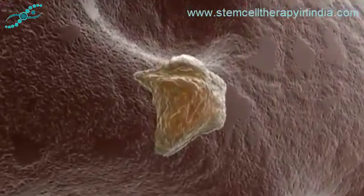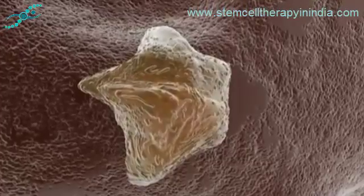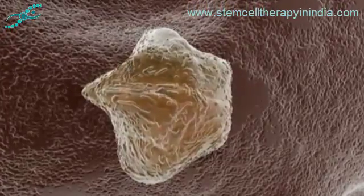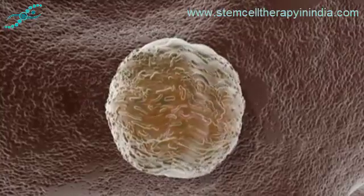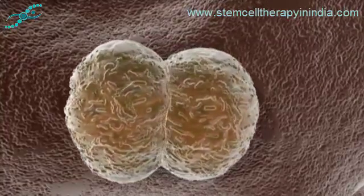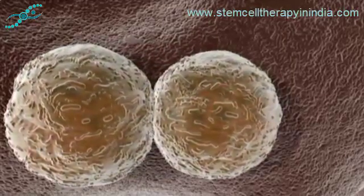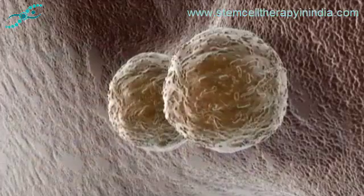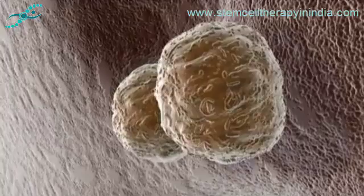Stem cells exhibit two characteristics not found in more differentiated cells. By definition, stem cells are able to divide and make copies of themselves indefinitely — a capacity known as self-renewal. This endless power of division is not limited to creating more stem cells, however; they can also give rise to a wide range of mature cell types.